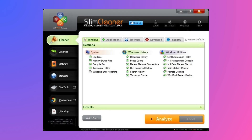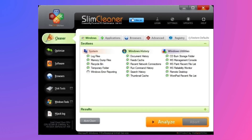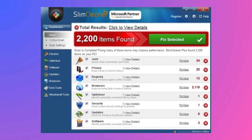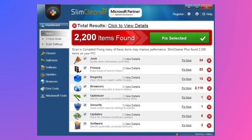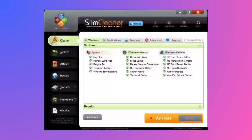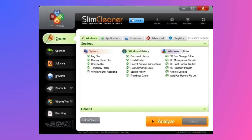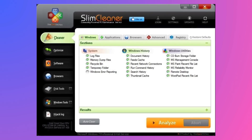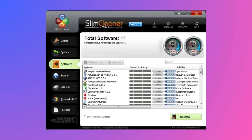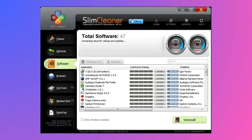Slim Cleaner also helps you manage startup programs — programs that automatically launch when you boot up your computer. Disabling unnecessary startup programs can significantly reduce your boot time and improve overall system performance. Another useful feature is the Duplicate File Finder, which scans your drives for identical files, allowing you to identify and remove them. This can be helpful for freeing up space, especially if you have multiple copies of large files. Overall, Slim Cleaner is a user-friendly and effective tool for keeping your Windows PC running smoothly.